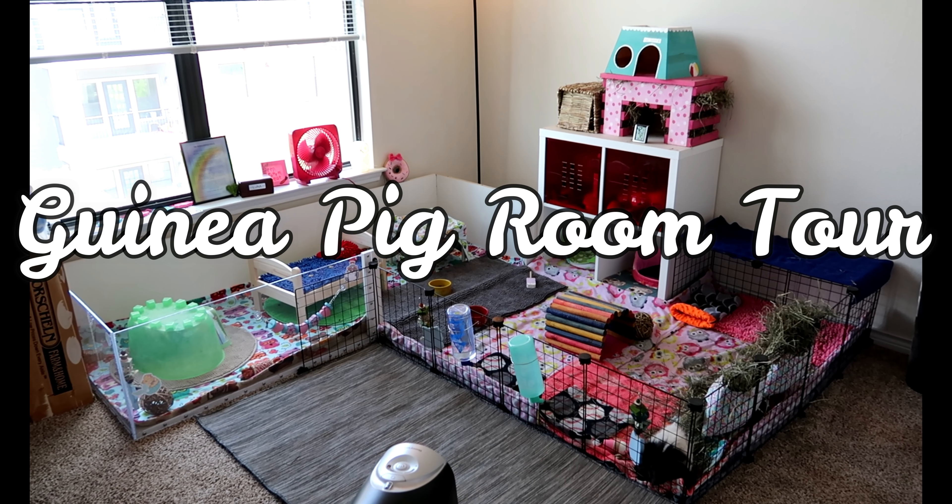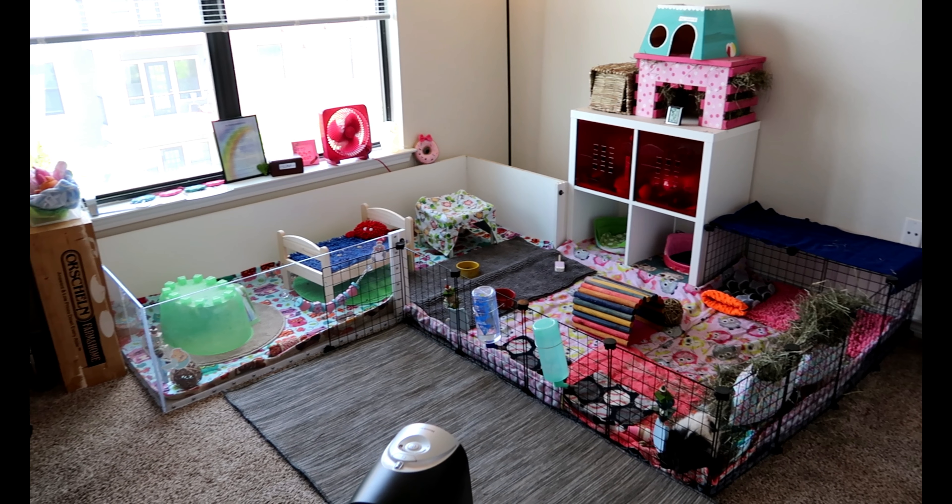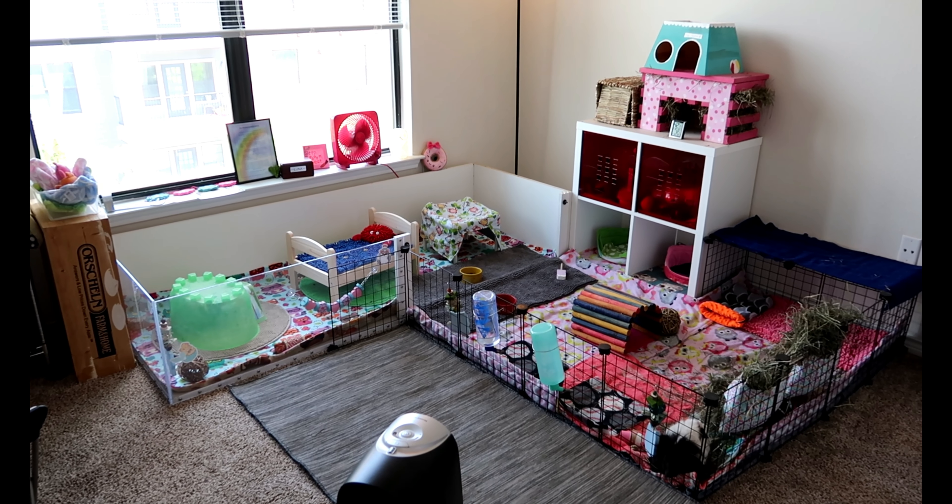Hey guys, it's Allison. Welcome back to the tiny herd.